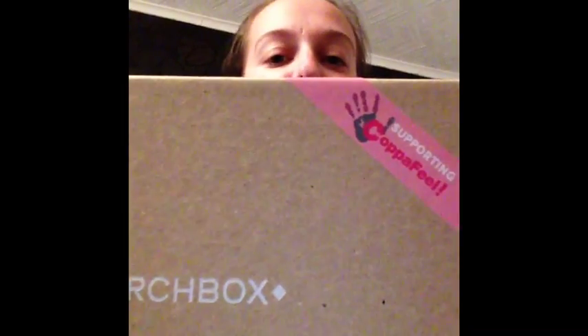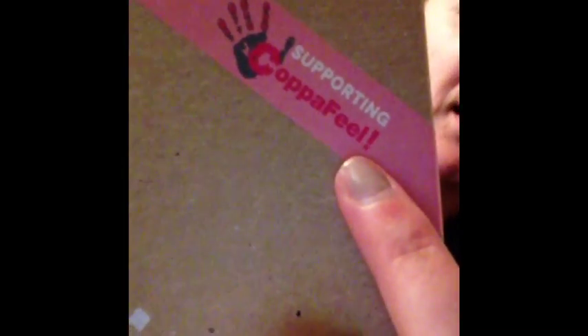Welcome back to my channel! Today I'm doing a Birch Box opening. It's the month of October 2014 and it's got this little band on the box saying 'supporting copper fill' — it's pink, basically for breast cancer awareness month, which is October. So I'm going to get right in; I've literally just taken the outer packaging off.